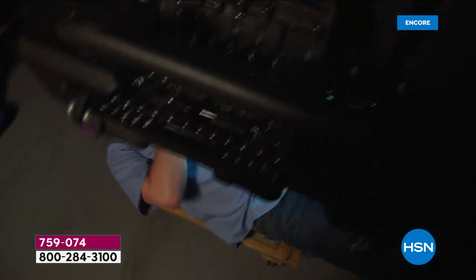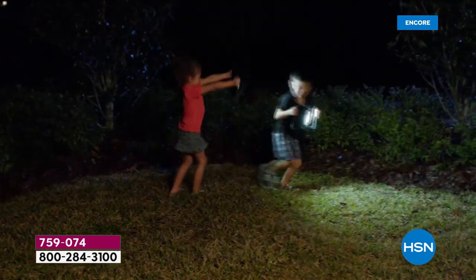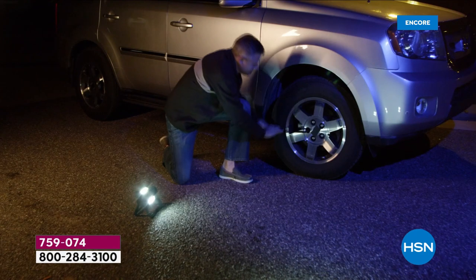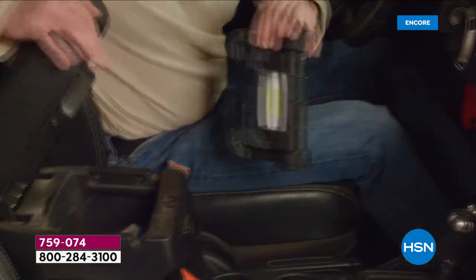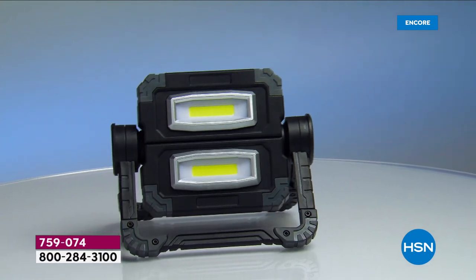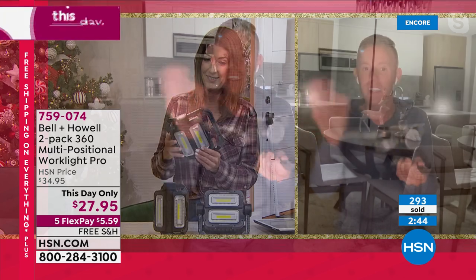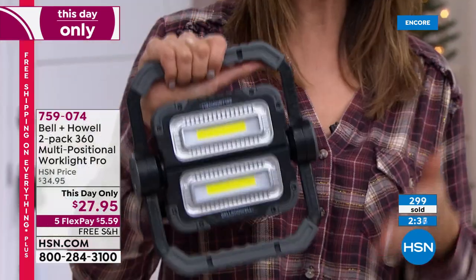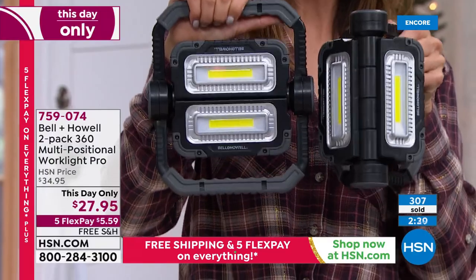The emergency kit, campground, cottage, RV, glove box, or a kid's backpack as they walk to school — it's darker when we get home now than it ever has been. We still have to check the mail, walk the dog, take the trash to the end of the drive. Multi-positional is the key — one side or both sides, all together. It's a bright adjustable work light with rubberized feet that grip any position. These are the brightest and most powerful work lights offered here at HSN, and you're getting two at the lowest price ever offered.